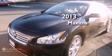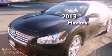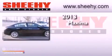This is a brand new 2013 Nissan Maxima. This four-door sedan has a continuously variable transmission and a 3.5-liter V6.